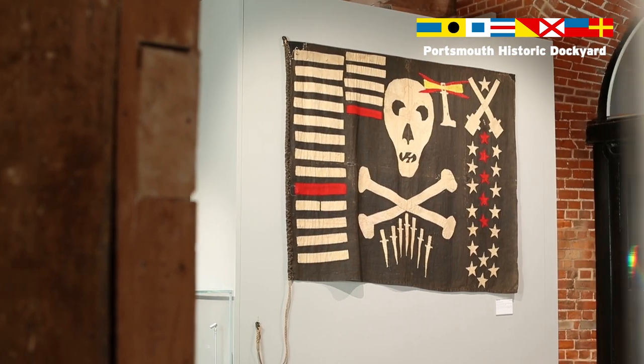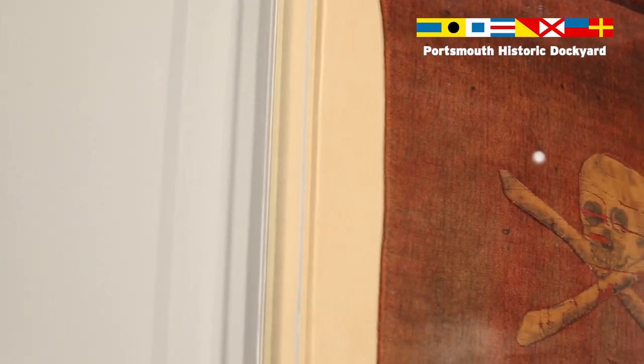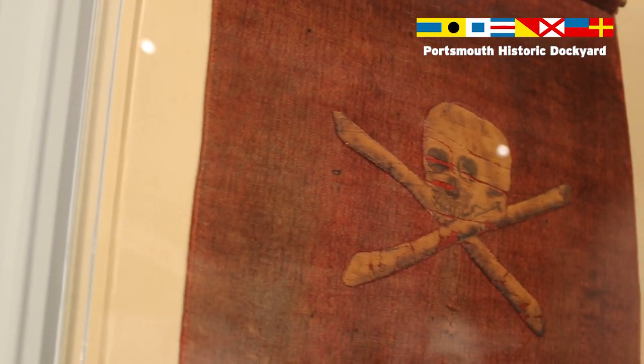The Jolly Roger flag that we have in the exhibition is a genuine pirate flag dating back to the 1790s. This was captured by Admiral Currie, who was working off the north coast of Africa at the time, suppressing the Barbary pirates.